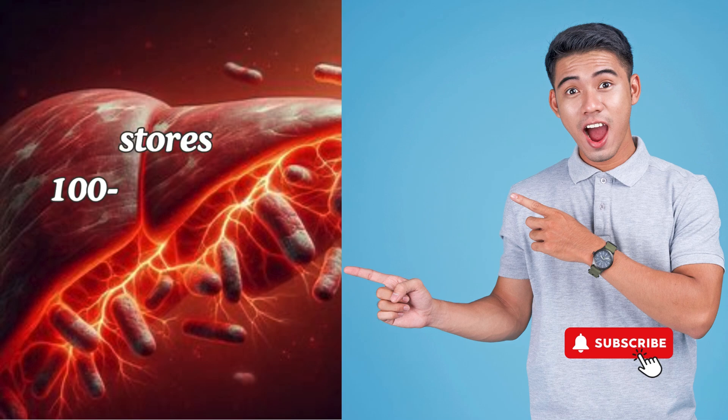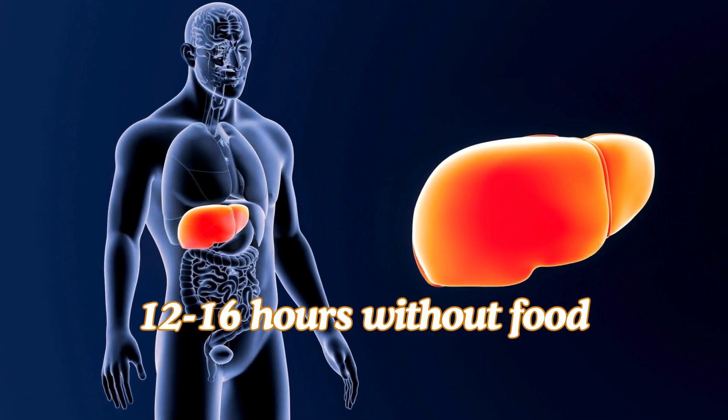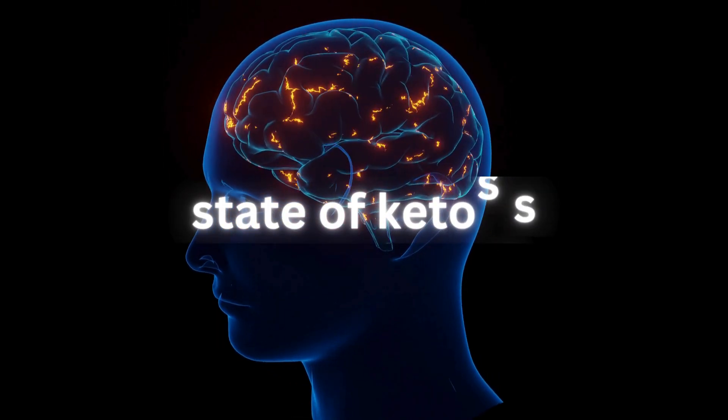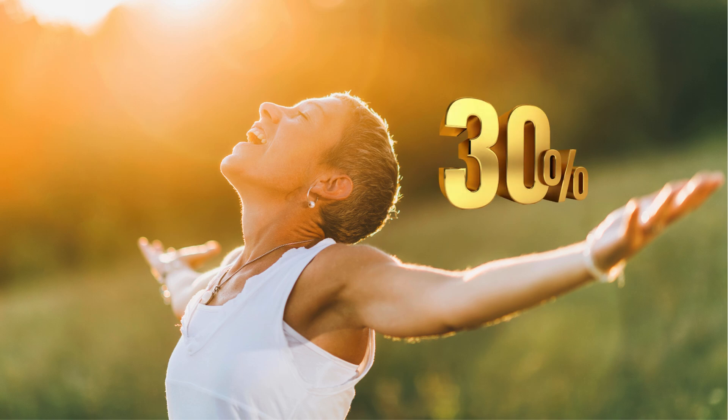Did you know that the average adult liver stores about 100 to 120 grams of glycogen? That's enough to keep you going for 12 to 16 hours without food. In a state of ketosis, your brain's energy comes almost entirely from ketone bodies, with only about 30% of its energy needs being met by glucose derived from gluconeogenesis.